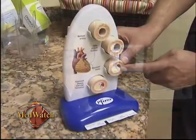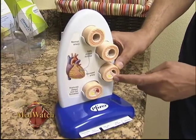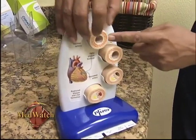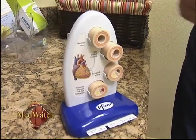Jim had complaints of chest discomfort off and on, so they ended up doing an angiogram on him and found a few blockages. This is all the fat that deposits underneath. The blockage is more like a narrowing in an artery.